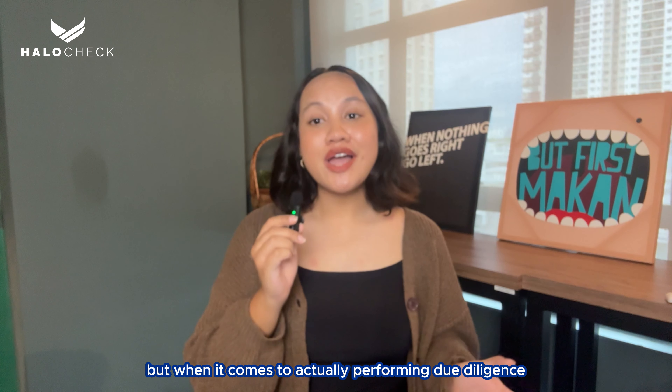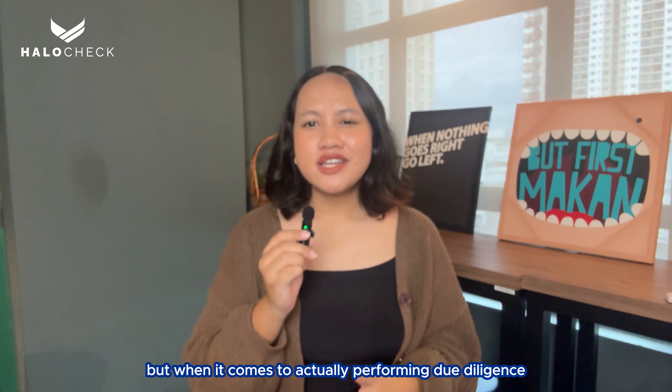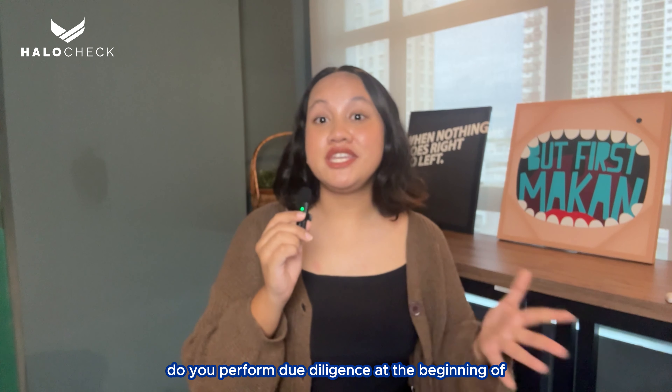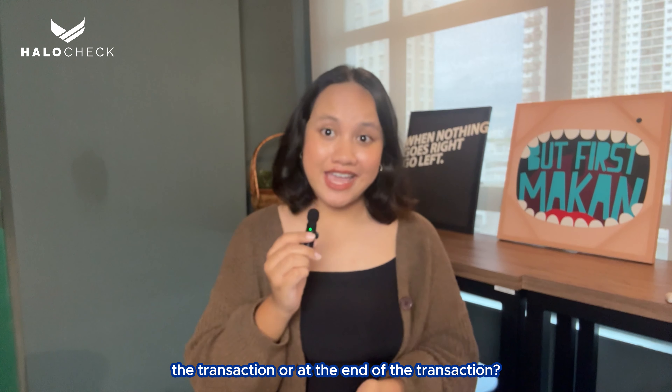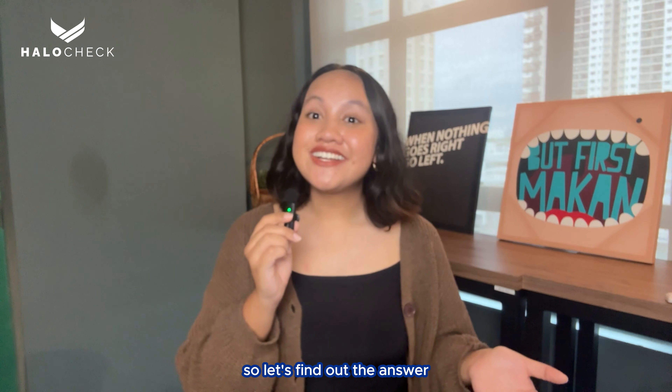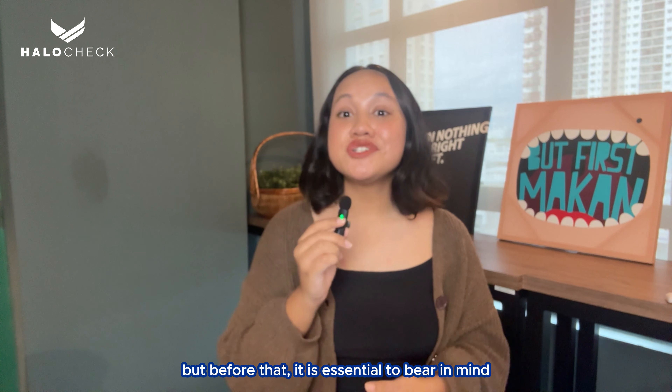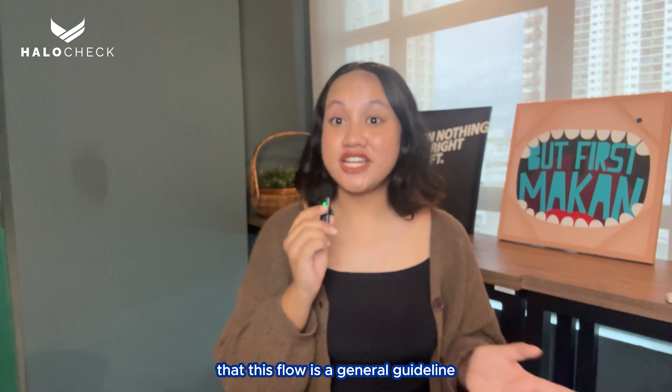Now we know what activities require you to do CDD on your customers. But when it comes to actually performing due diligence, do you know when you have to do it? Do you perform due diligence at the beginning or at the end of the transaction? For the pre-onboarding of new customers, this is when you have to perform due diligence.